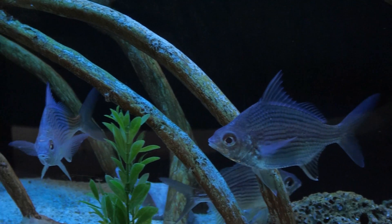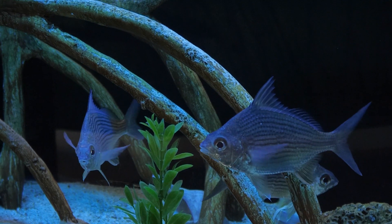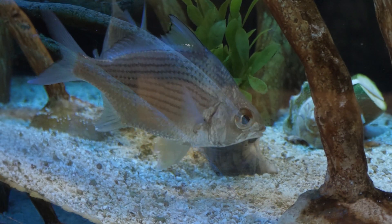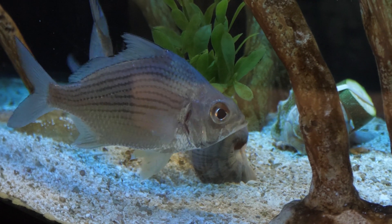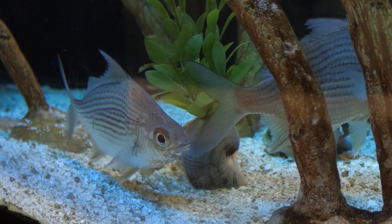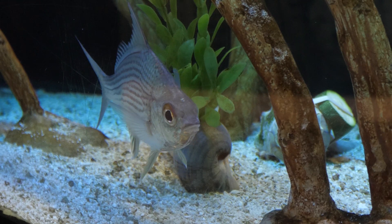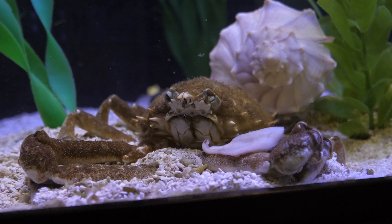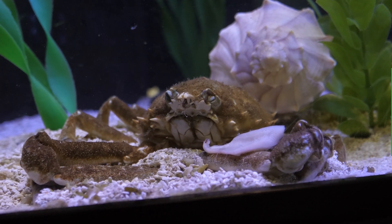Mangroves are also known to be a storm surge buffer. When hurricanes come, they can help protect the land right behind them so that it doesn't cause as much damage. The last tank is our seagrass bed tank. This seagrass helps a lot of animals find shelter and food.